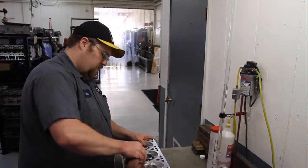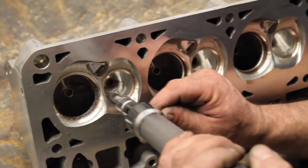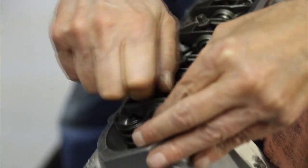Everybody from the person that sweeps the floor, to the person that does the CNC work on the cylinder heads, to the engine assembler, to the people that work on the cars, all share the same focus.